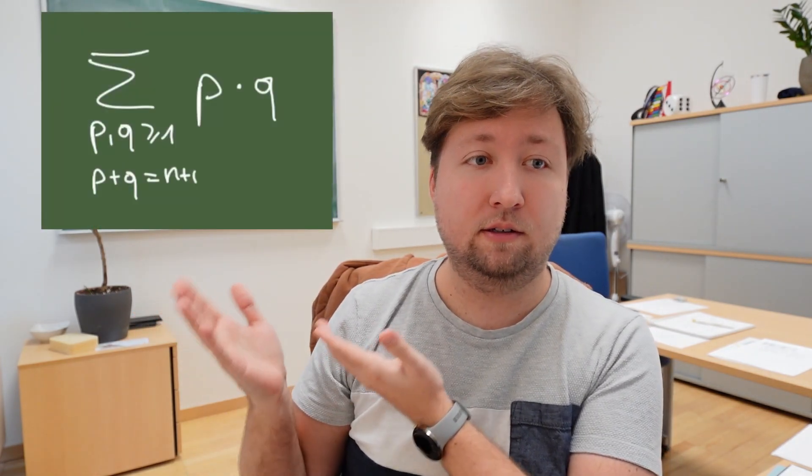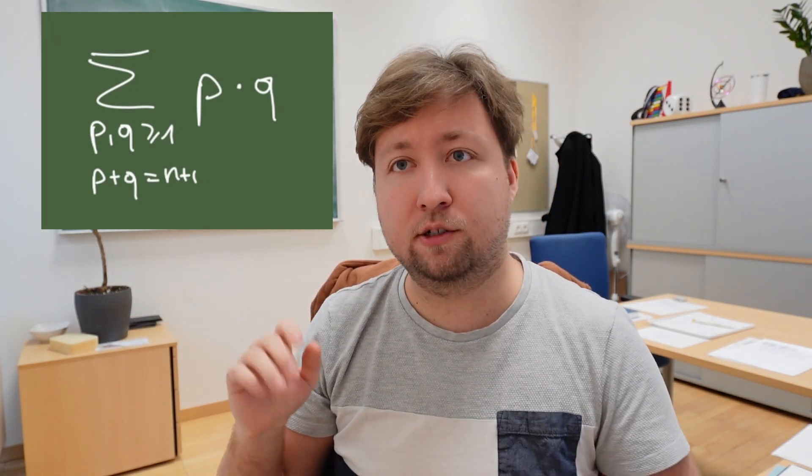Now what else is there to know about tetrahedral numbers, apart from forming the number of oranges for pyramids? They actually appear in all sorts of fun places. Take, for example, this sum: the sum over all integers p and q greater or equal to one such that p plus q equals n+1, of the product p times q. For n equals 4, we take all tuples p and q that sum to five: one and four, two and three, three and two, and four and one. Computing 1×4 + 2×3 + 3×2 + 4×1 gives 20, which is the fourth tetrahedral number.